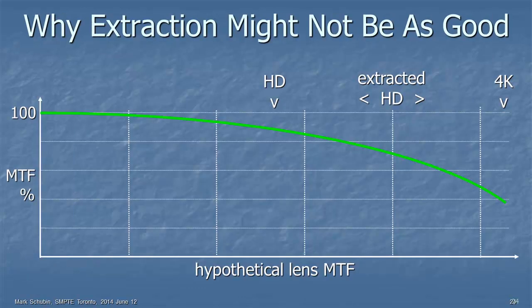But extraction — not necessarily as good. A lot of people say: we'll shoot 4K, and because that's twice as many pixels, we can do effectively a two-to-one zoom in and extract an HD picture. But here is a hypothetical modulation transfer function for a lens: pretty good at HD, maybe 90% contrast. Not so good at 4K — maybe 40%. If you're simply down-converting to HD, that's great, you get all the contrast. But if you're extracting, you're up in the right side of the MTF curve where there's not much contrast when you do that two-to-one zoom.